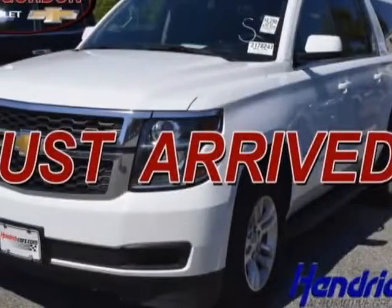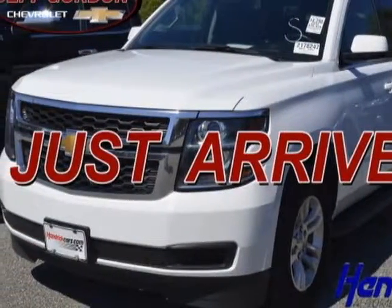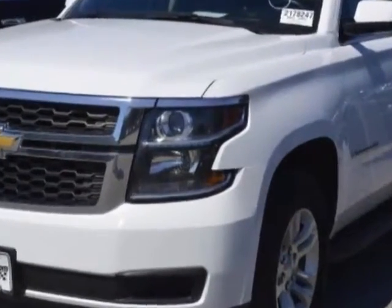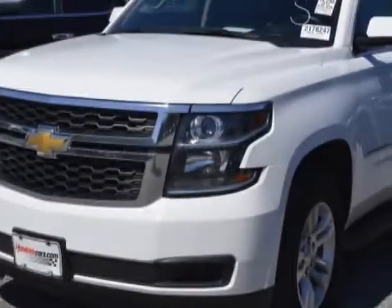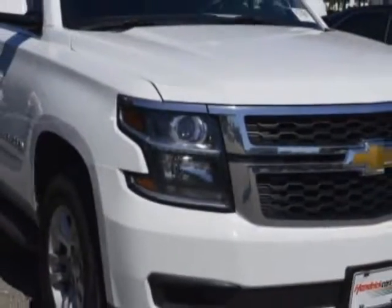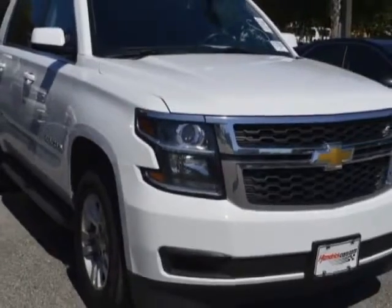Look at this certified pre-owned 2016 Chevrolet Suburban. Carfax has certified this Suburban as having one owner. This Suburban has just under 36,000 miles. For your protection, a warranty is available for this vehicle.